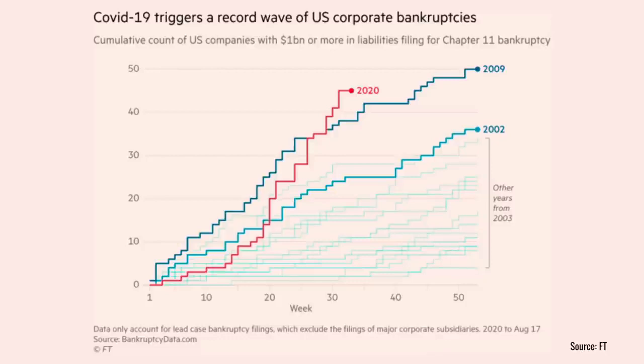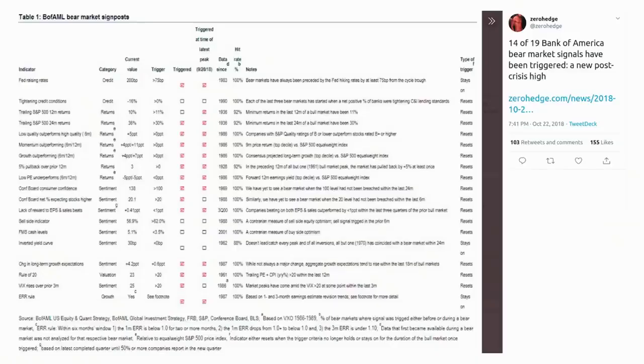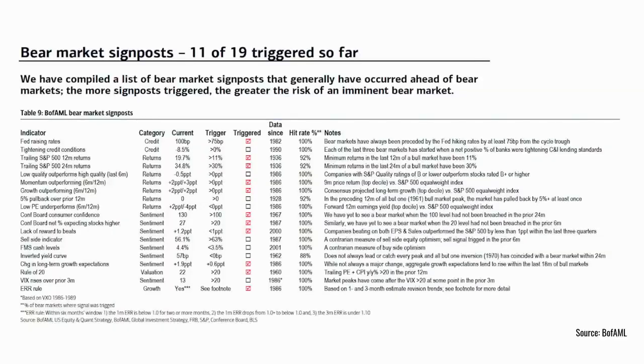There are many other indicators out there, as you can see in this tweet from Zero Hedge, which refers to 19 indicators that Bank of America Merrill Lynch has created for the US equity market — its bear market signposts. In October 2018, 14 of the 19 indicators were suggesting we were going to get a sell-off. In this update, 11 of the 19 had been triggered.